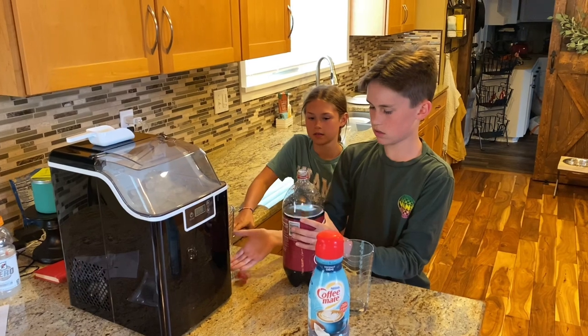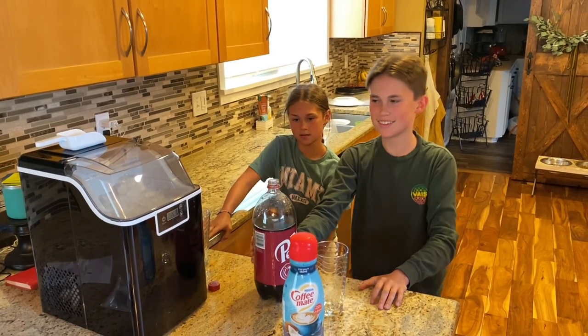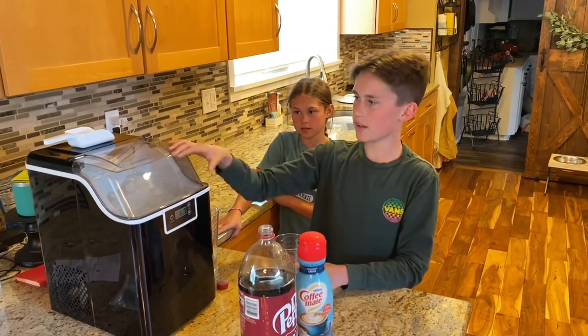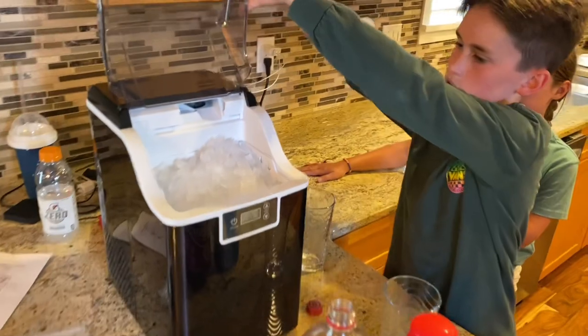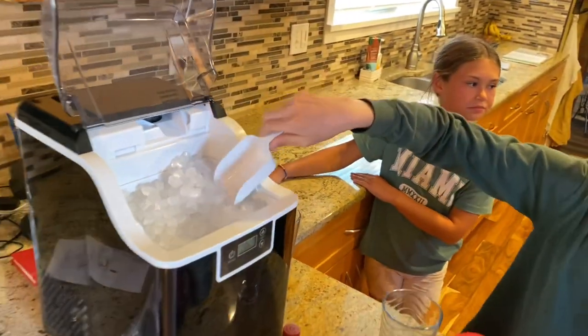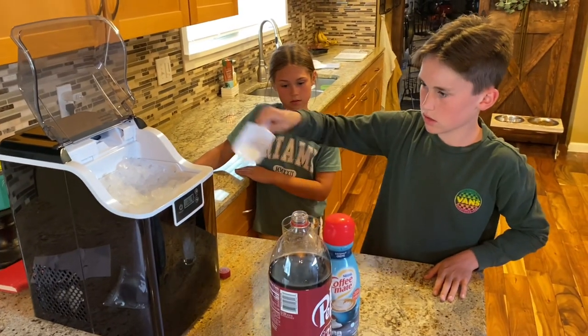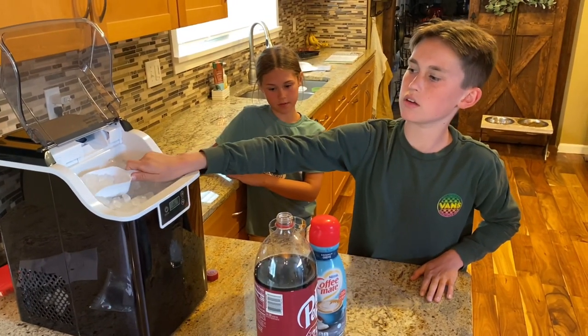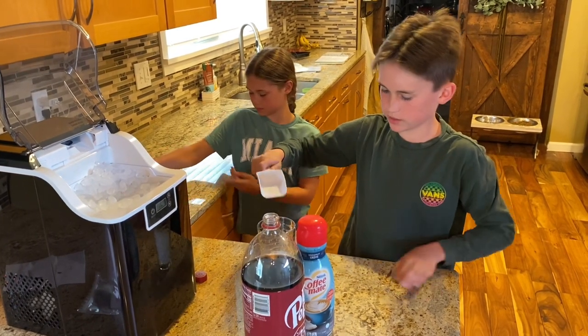Ice or Dr Pepper? Whatever you pick, I don't think it matters. Do you guys love that kind of ice? Have you already had some today? Yeah, it's kind of like chewy.